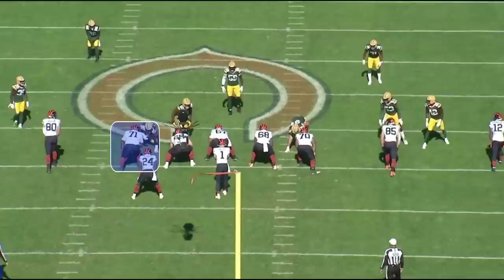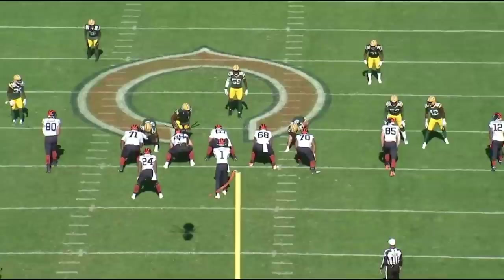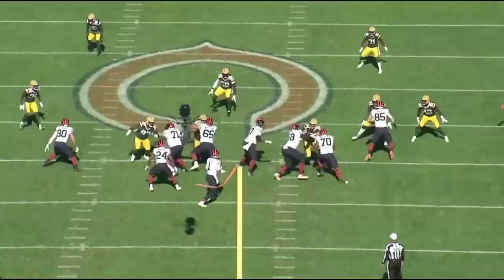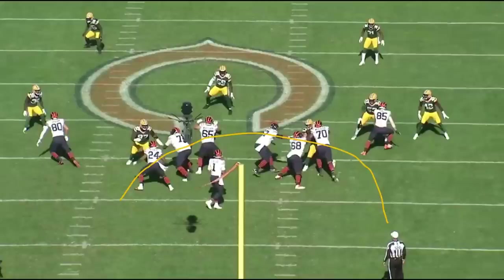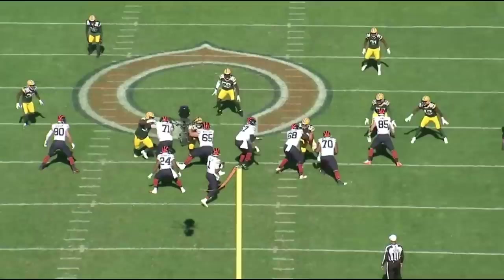I want to spend some time on this play because it shows the mindset that Peters has — a mindset a lot of tackles don't have. Notice how the defensive lineman was to the inside, but Peters quickly shifts and closes that off, making sure the defensive lineman ends up to the outside. He jumps to the inside and makes sure the defensive tackle cannot beat him inside. This is important because you want to create a clean pocket. The quickest way to the quarterback is always through the inside, and Peters does a great job pushing this defensive tackle to the outside. Really solid rep by Peters the veteran.